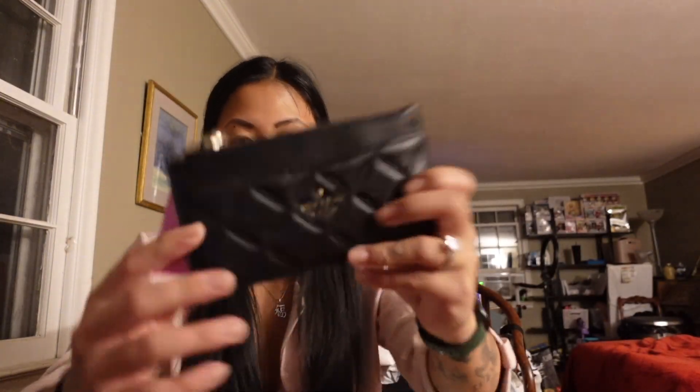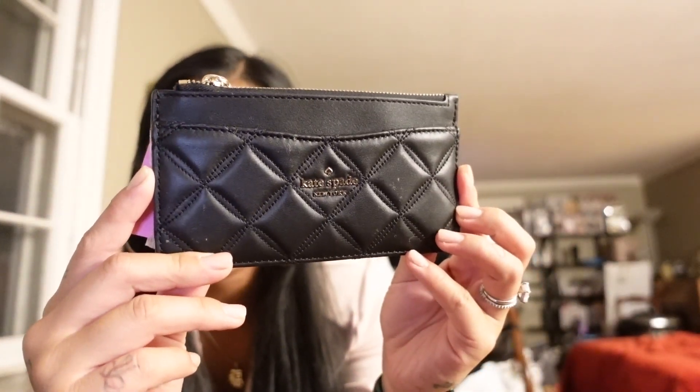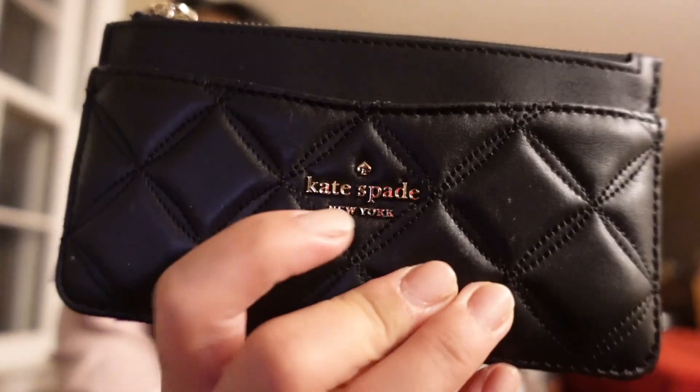I've been selling on my Poshmark — I actually just sold this card holder. It is the large slim card holder, smooth quilted in black. I also have this in pink. I will not be selling the pink one because it is just too beautiful — I haven't even used it. I love the one I got in pink and figured I'd get it in black too, but I never wound up reaching for it.